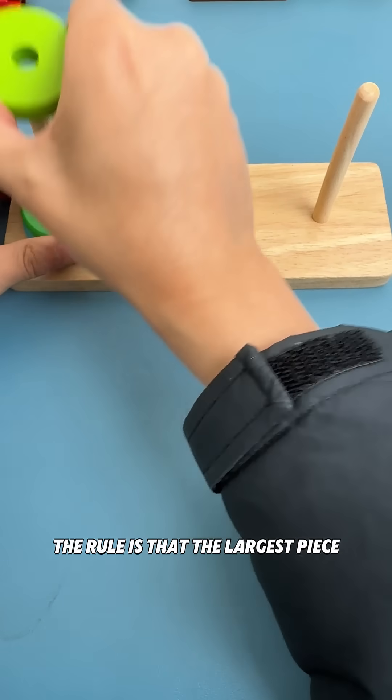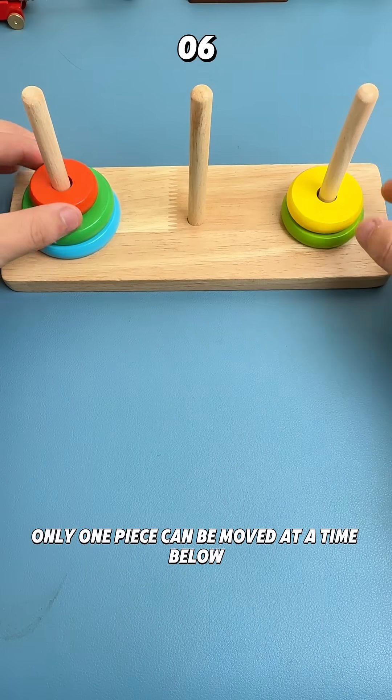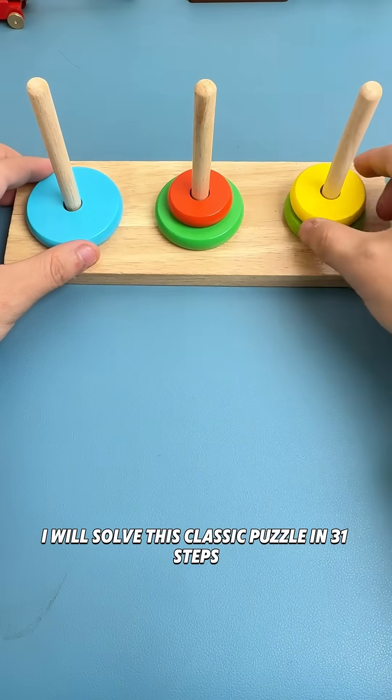The rule is that the largest piece cannot be placed on top of the smallest piece. Only one piece can be moved at a time. Below, I will solve this classic puzzle in 31 steps.